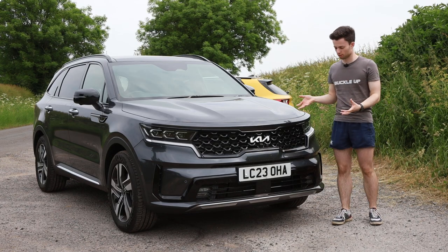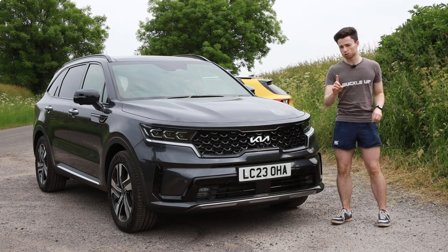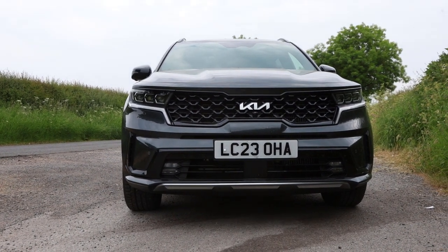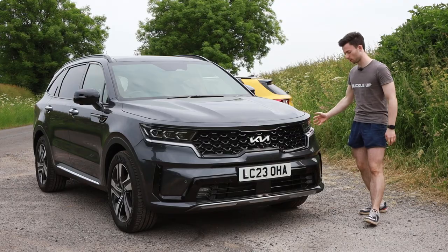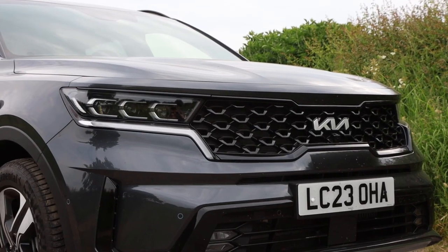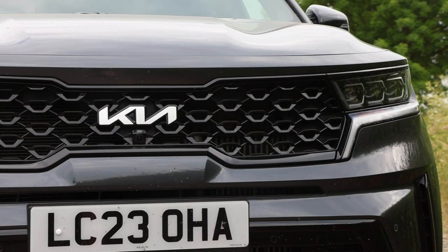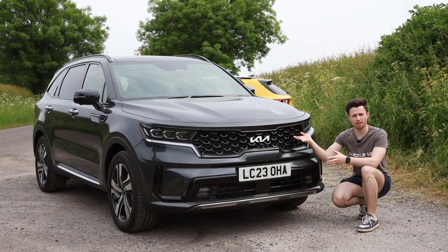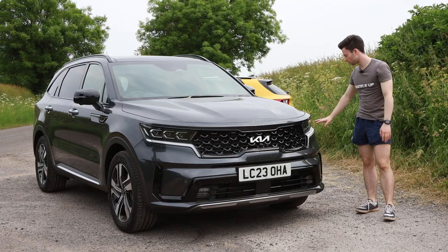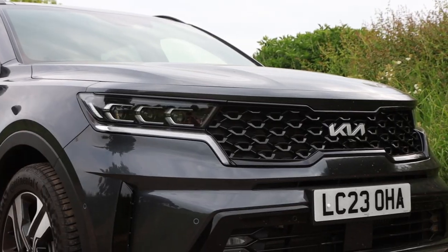Let's start at the front of the Sorento where you'll see the design is purposeful but not obnoxiously so. You've got a really nicely integrated tiger nose grille that pulls round into the headlamp clusters, with the daytime running lights sitting underneath. You've got various different layers as you drop down towards the floor, and you'll also see Kia's new logo and this fantastic shape within the tiger nose grille. There are functional air vents at the side that direct airflow towards the wheel wells and a nice hump in the centre of the bonnet.